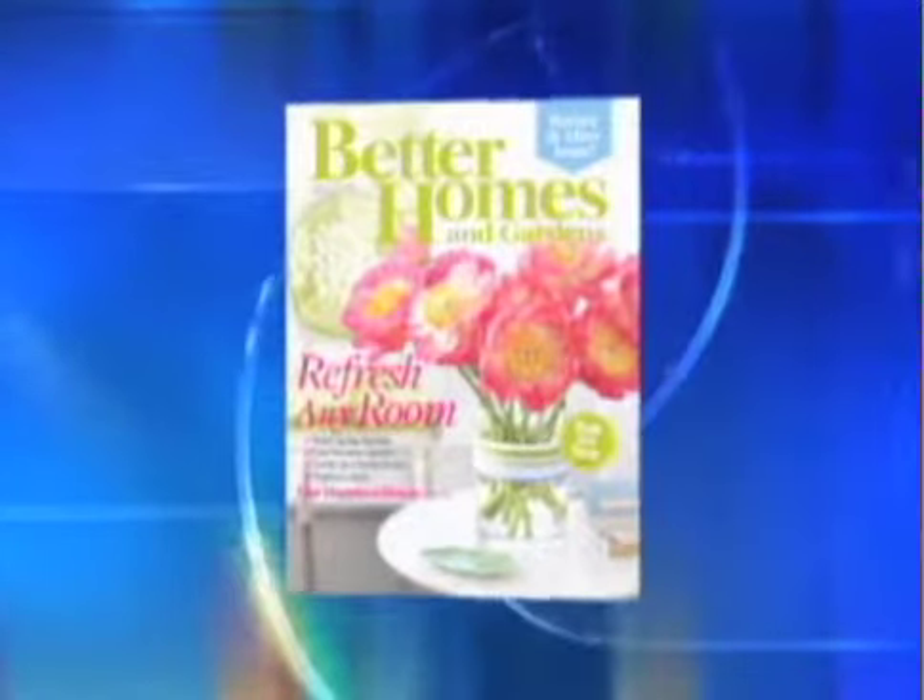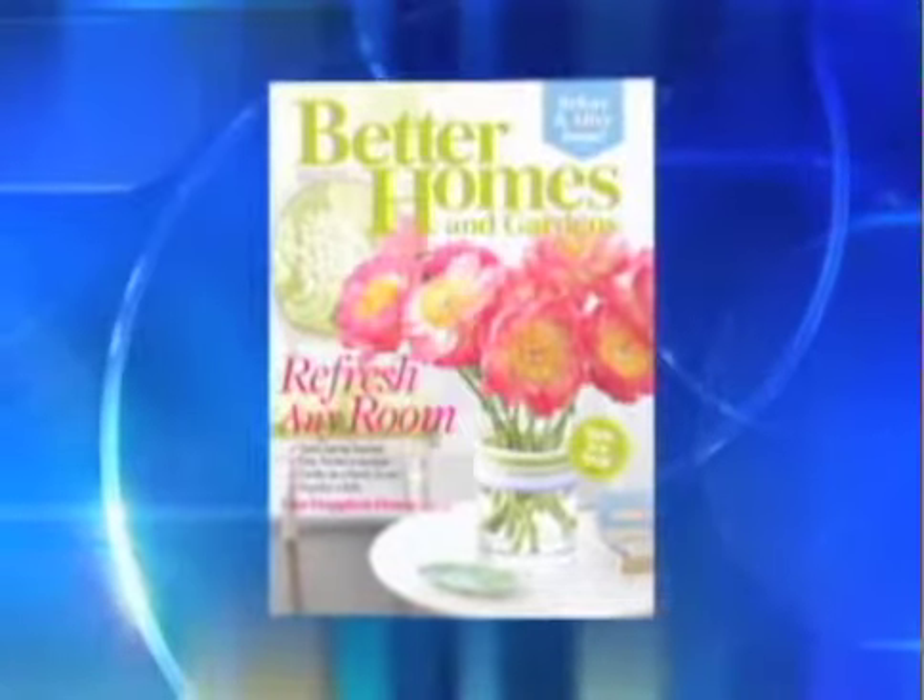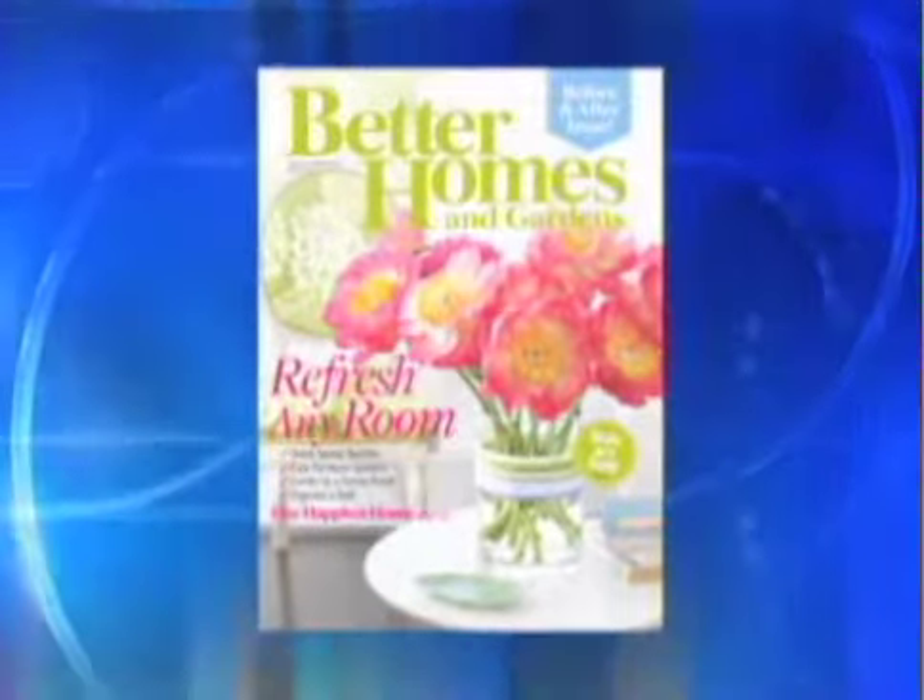Better Homes and Gardens did an article where they made over two women — one was younger and noticed some gray hairs coming in. They have some solutions here. How do we embrace it?